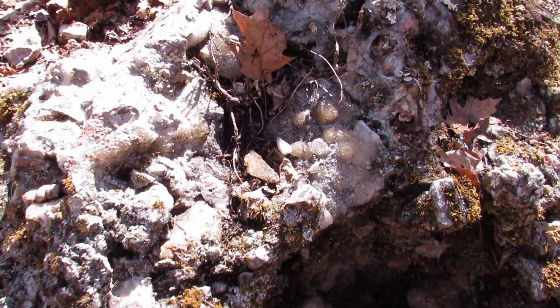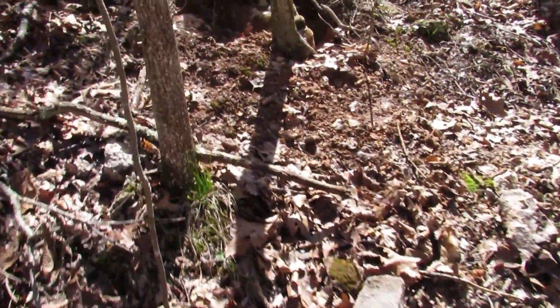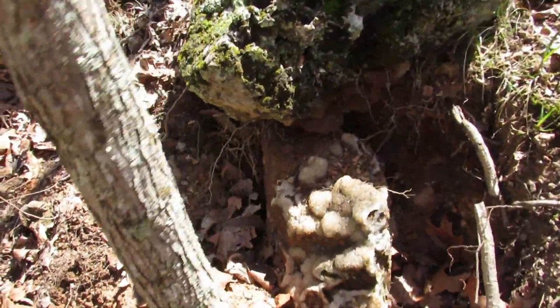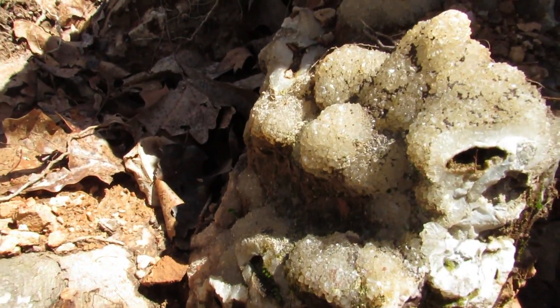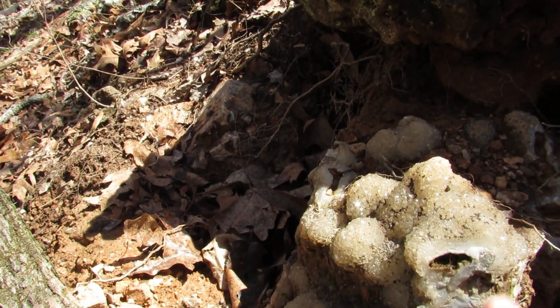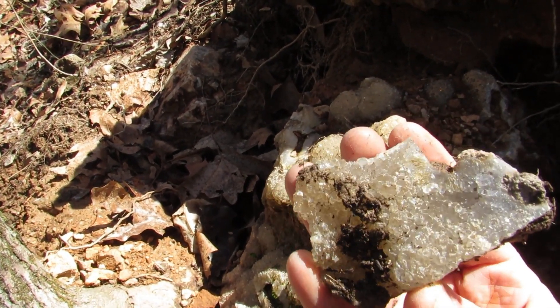Still working on getting this one back up the hill. I saw another cool one up here too that somebody was digging on — tiny compared to the one I just showed, but still a pretty cool monstrous rock. It's a pretty big rock. I'm just gonna have to settle for this little piece.